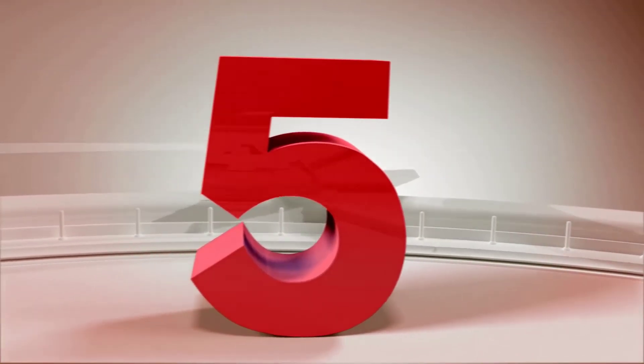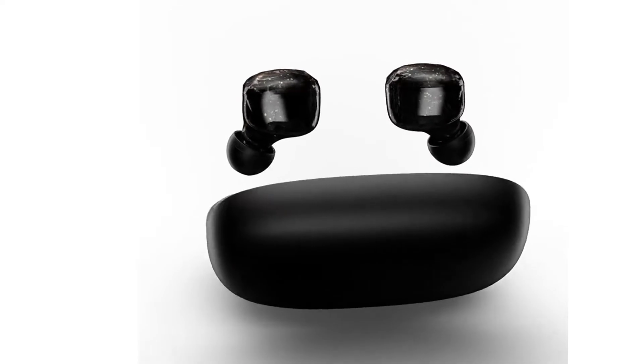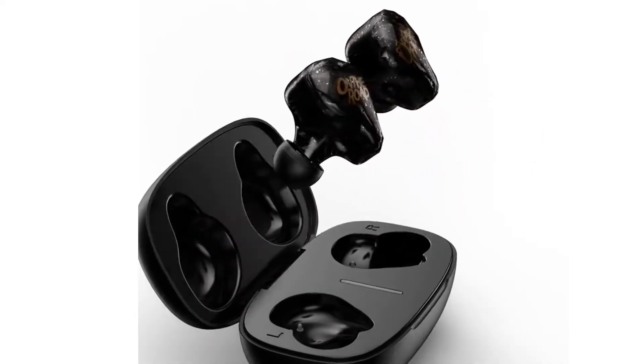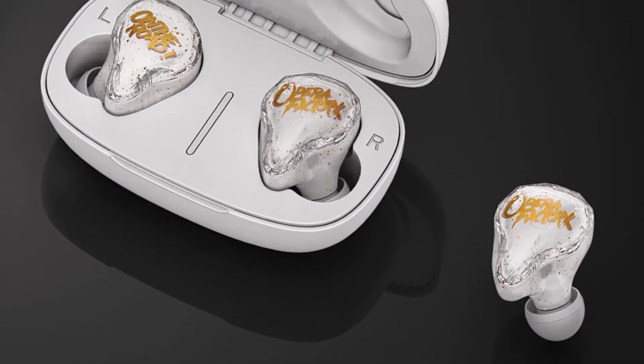Number five is the Wizard OT1 Air Dots TWS Bluetooth 5.0 earphone stereo with mic, hands-free earbuds, eye control. Features of this product: brand name Wizard, model Wizard OT1 Air Dots TWS Bluetooth 5.0 earphone stereo wireless, active noise cancellation.